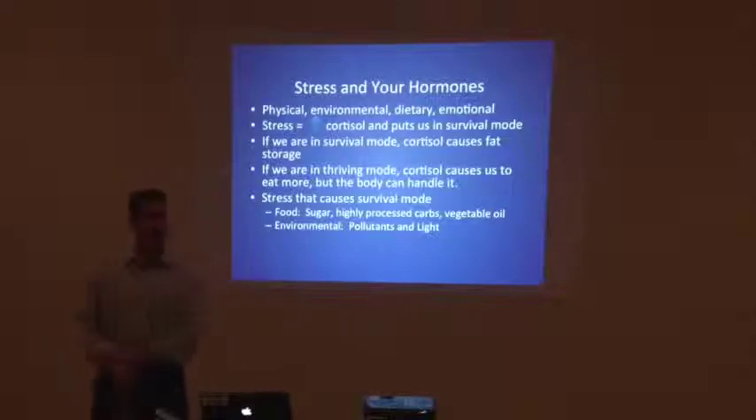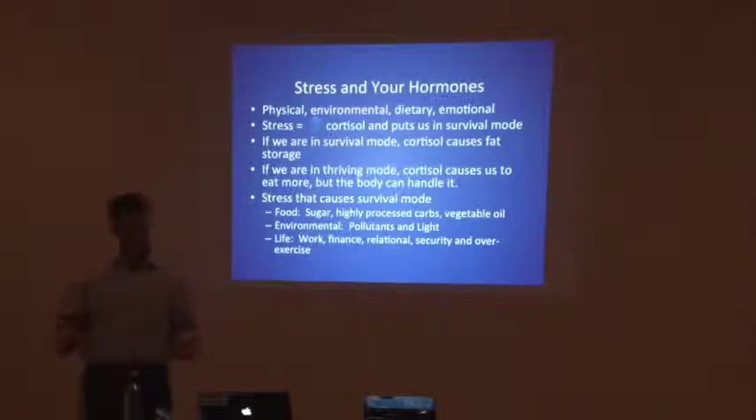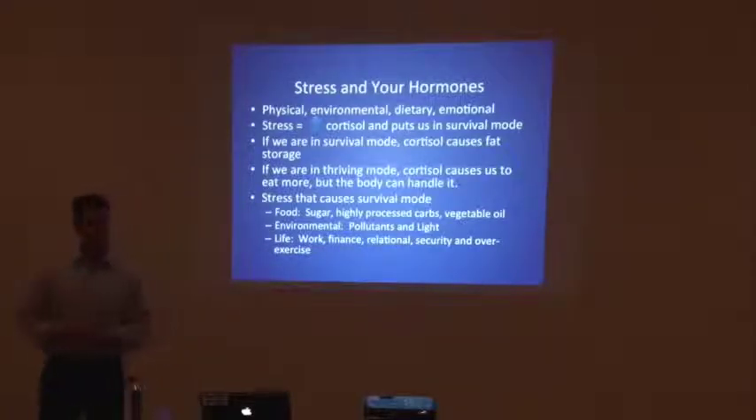Environmental pollutants and light are also stressors — I'll get to light in the next slide. Pollutants make sense: pesticides. When we do the Adrenal Fatigue Workshop, we'll spend a whole segment talking about the toxic house — meaning your hair products, shampoos, soaps, cleaners, detergents, and all those things. And then life stress — work, finances, relationships, your own personal security — and over-exercising. We see significant problems in athletes that over-exercise.